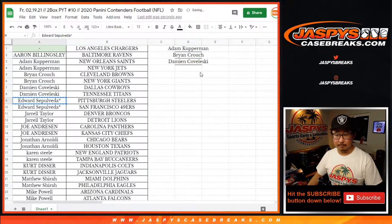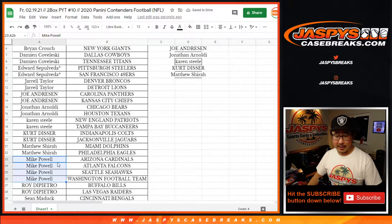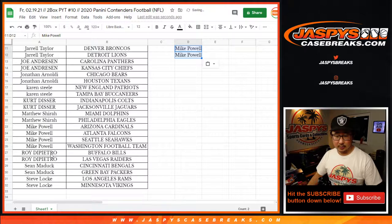Jarrell, Joe, Jonathan, Karen, Kurt, Matthew, Mike bought four teams so that's two entries, Roy, Sean, and Steve Locke — nice, bought two teams, one entry.